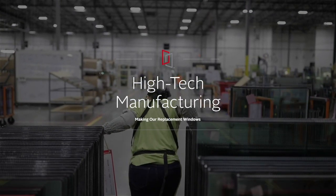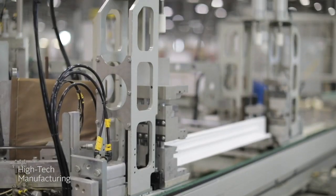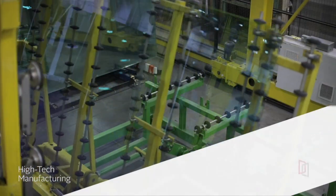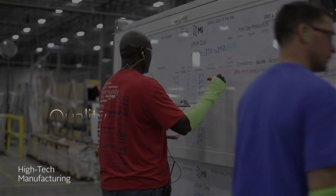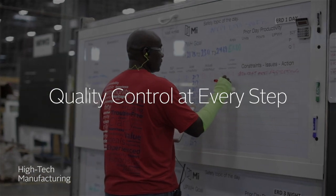At MI Windows & Doors, we equip our facilities with top-of-the-line machinery to build windows that stand up to everyday use. From the glass to the frame, every step of the process is controlled and constantly checked by our quality assurance team.